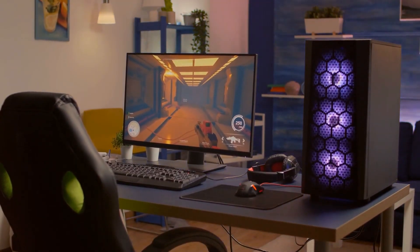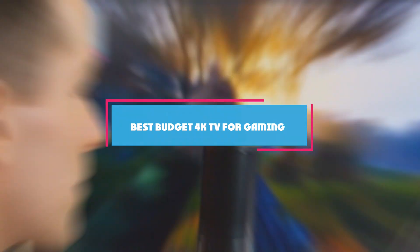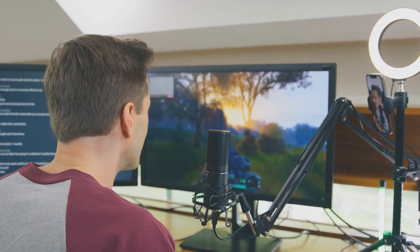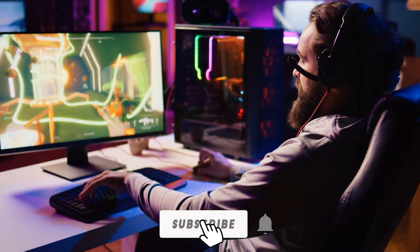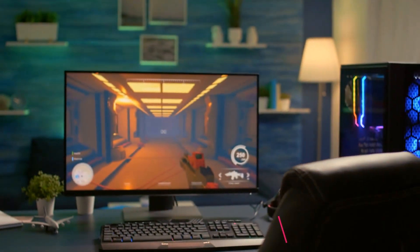Hey there gamers, welcome back to our channel. Today we are diving deep into the world of budget 4K TVs, specifically tailored for an immersive gaming experience. Whether you are a casual player or a dedicated pro, we have got you covered. In this video we'll be reviewing seven fantastic options to elevate your gaming setup without breaking the bank. Say goodbye to laggy screens and pixelated visuals — we are here to help you find the perfect budget-friendly 4K TV for your gaming needs.